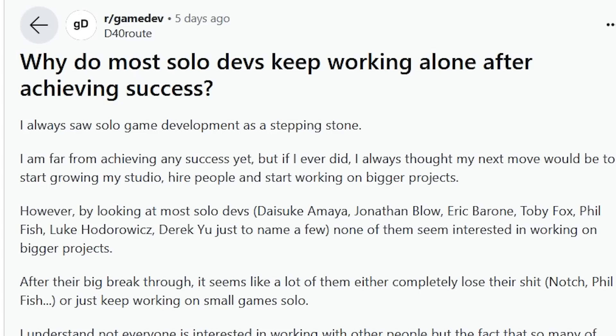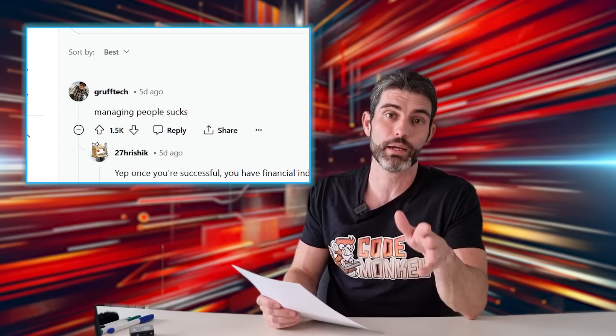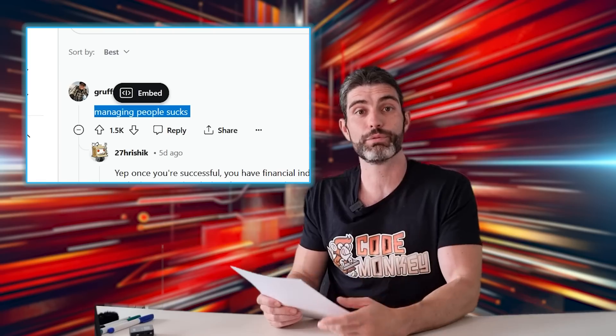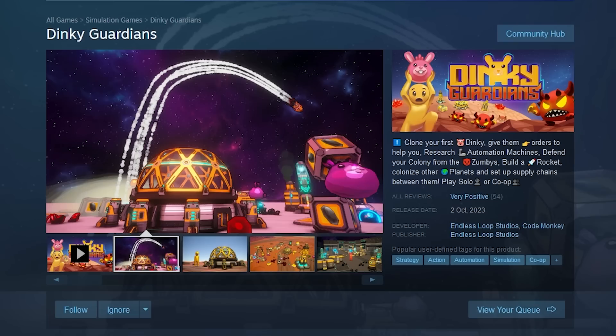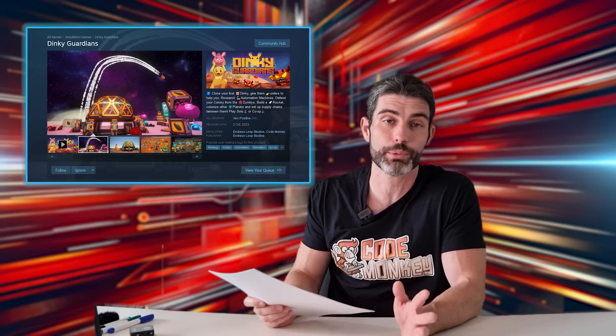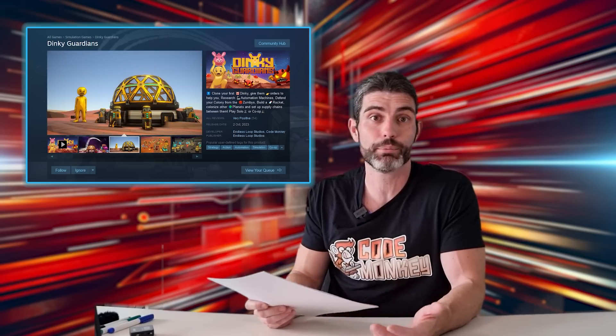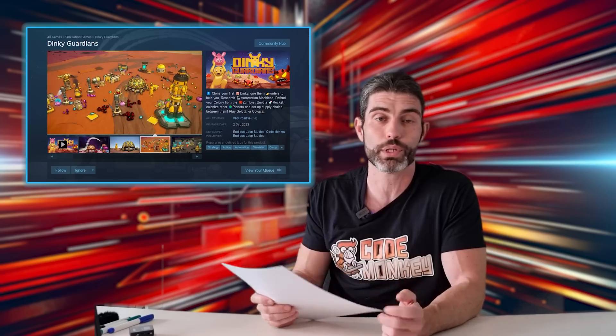Here's an interesting question: why do most solo devs keep remaining as a solo dev even after getting a massive hit? I believe the answer is exactly the top comment on the post — it simply says managing people sucks. Personally, I have no interest in managing people, so even if one of my games became a massive hit, I would not go out and hire 20 people and make a massive indie studio. I'm really a big fan of making small games, either by myself or working with one to two other people.